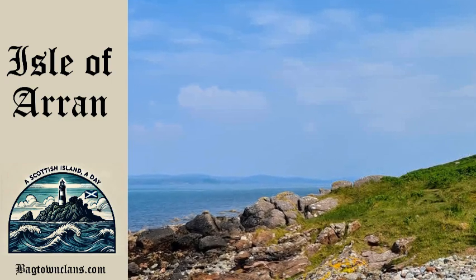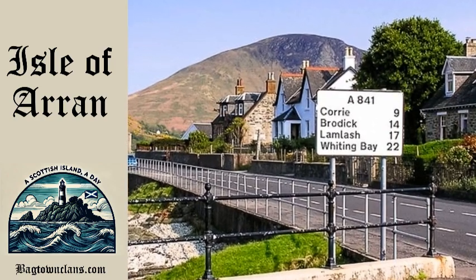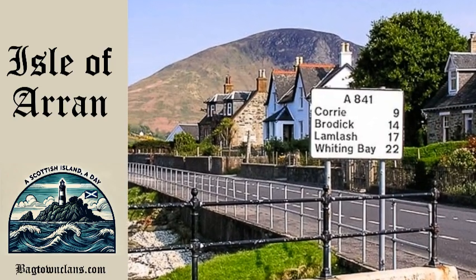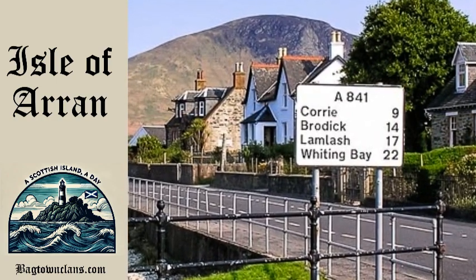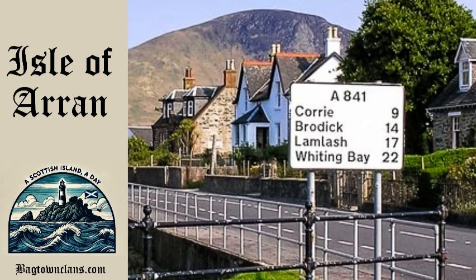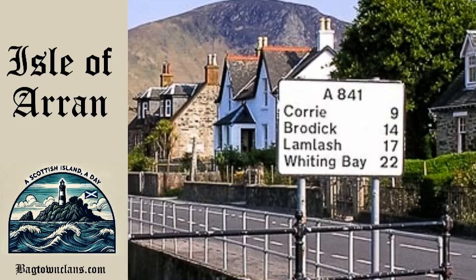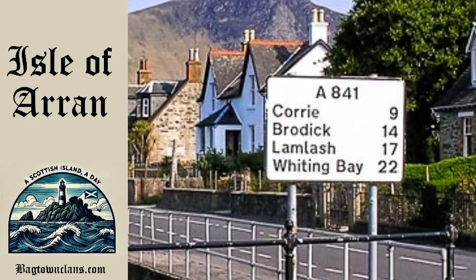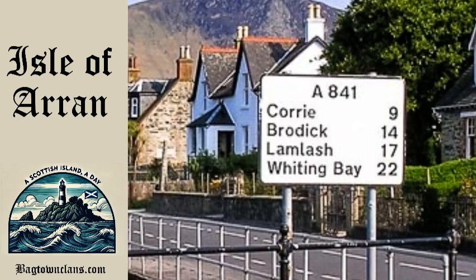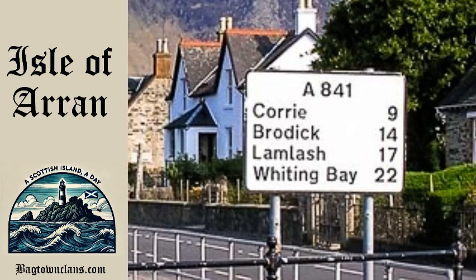Speaking of Vikings, Arran was under Norse control for centuries, and their influence is still evident in the island's place names. One of the most intriguing remnants of this era is a Viking ship burial found near King's Cross, adding another chapter to the island's long and varied history. By the 13th century, Arran had transitioned from Norse control to become part of the Kingdom of Scotland, marking the end of the Viking Age.